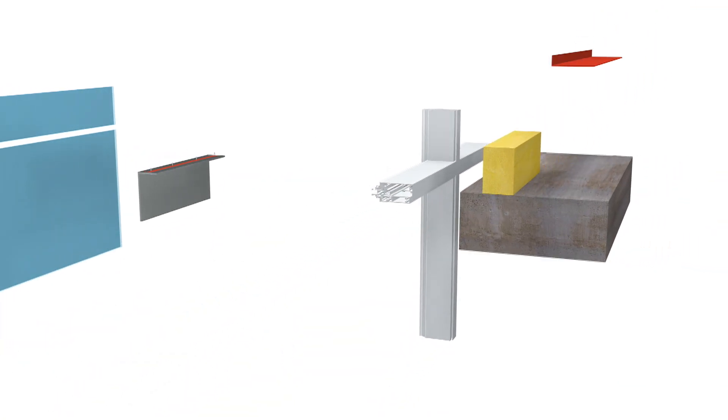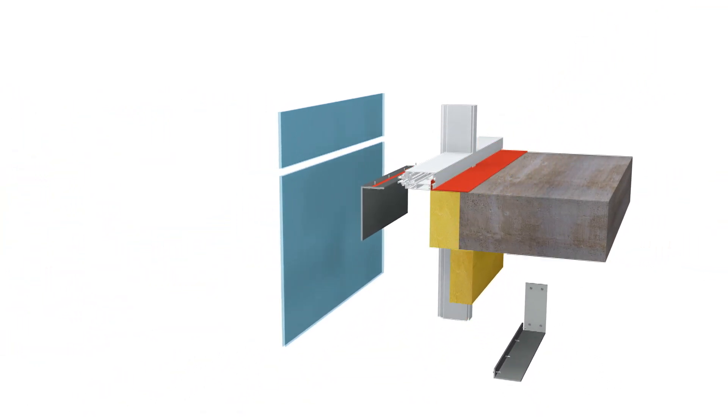fire stopping system that's tested and that will work. It will help them do their installation and it'll help you get through the inspection — giving them a solution to fire stop and letting them do their design the way they'd like to do it.